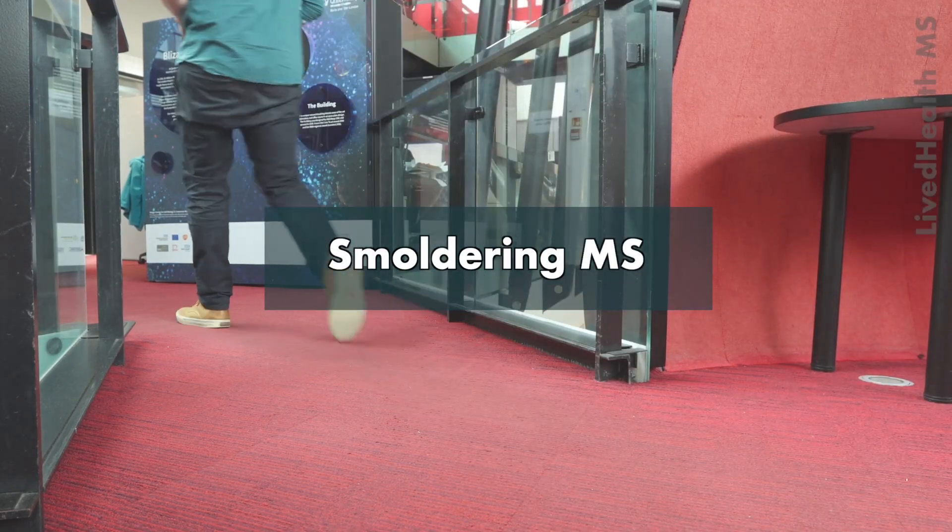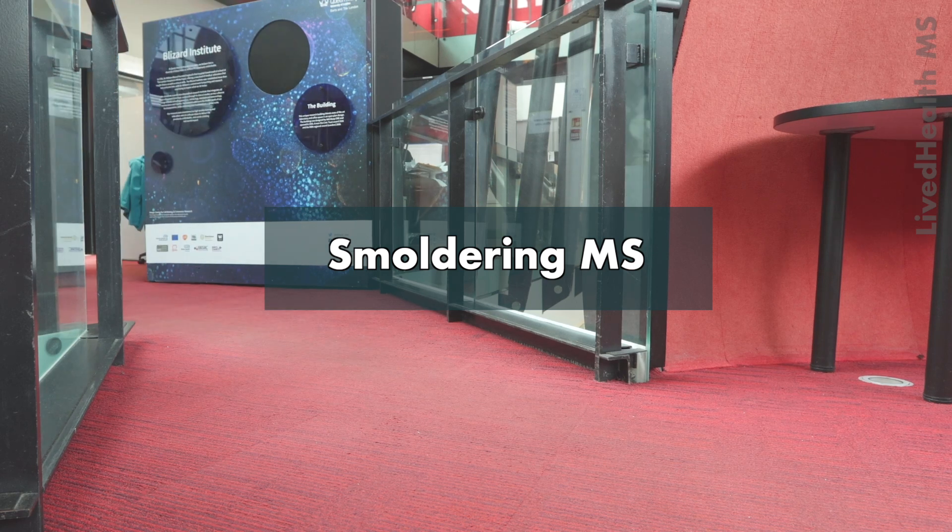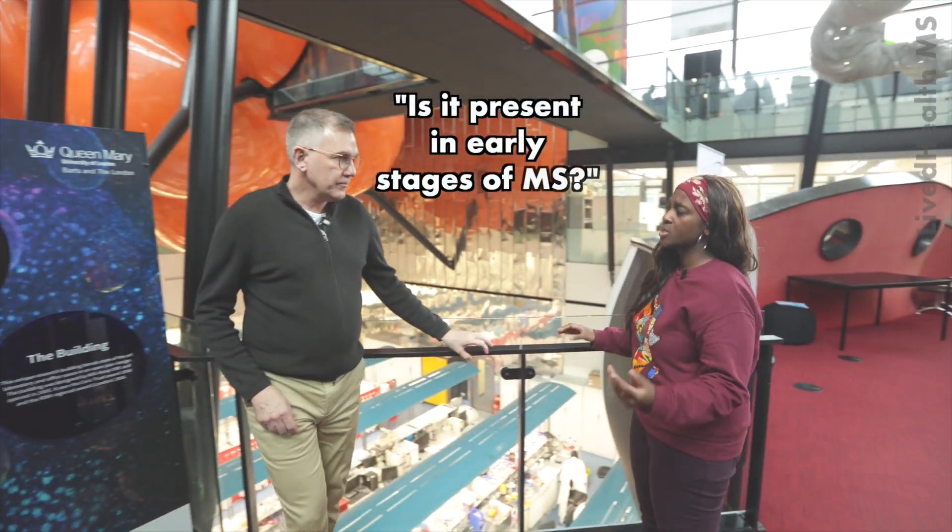Gavin, thank you so much for speaking to me today about this. I was just wondering — smoldering MS, is it present in the early stages of MS?